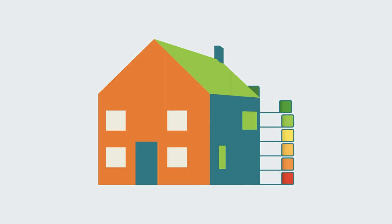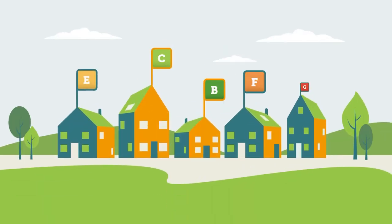So what does a domestic energy assessor do? A DEA carries out energy efficiency assessments for domestic properties such as flats and houses. They use this information to produce an energy performance certificate for the property, which gives a rating of A to G, A being the most energy efficient and G being the least.